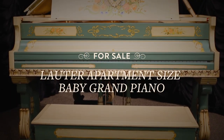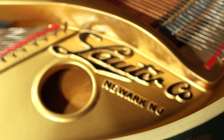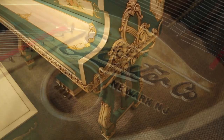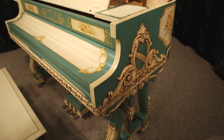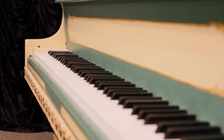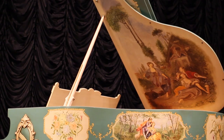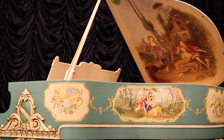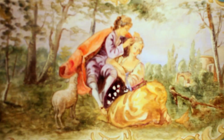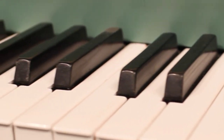This lovely Italian Renaissance influenced baby grand piano was built in 1919 by the Lauder Piano Company, a smaller scale manufacturer focused on higher quality. One of the smallest baby grand sizes available, this instrument is only four feet and eight inches long, a size commonly known as an apartment grand, making this ideal for someone who wants a baby grand piano but has limited space.